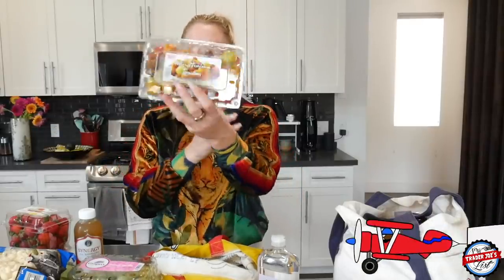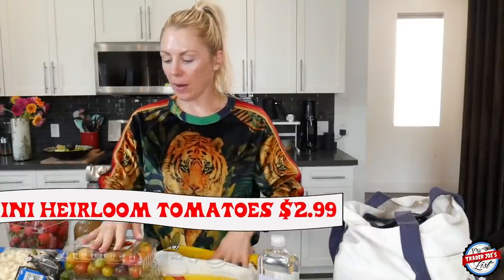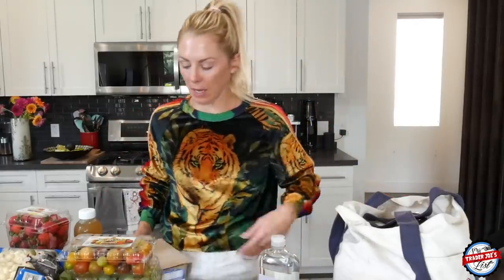Mini heirloom tomatoes — these are great. Pop them in a salad, do whatever you want. I bought these in my last haul and I'm making a super salad. I did a post on Instagram where you can see the salad, and I'm working on the reel — it's a lot of chopping and editing. That will be posted either tomorrow or in the next few days. I have a very long flight coming up which provides me with ample time to get things done.